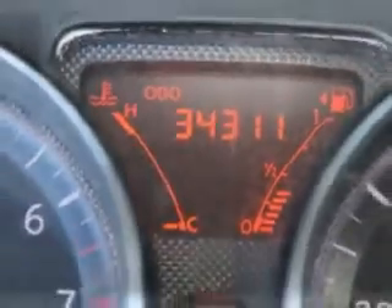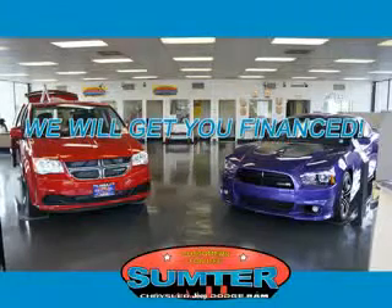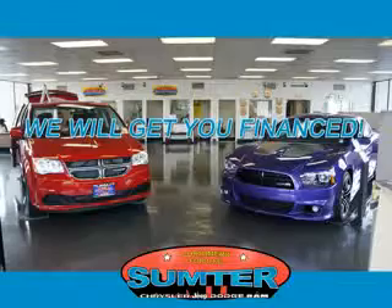See us at Sumter Chrysler Dodge Jeep Ram today — we are just a call away. Ask about current financing incentives, trade-in quotes, or to schedule a red carpet test drive.